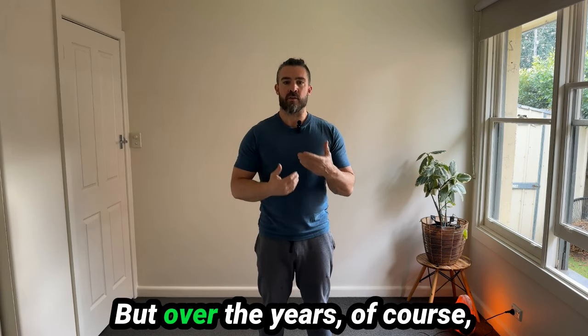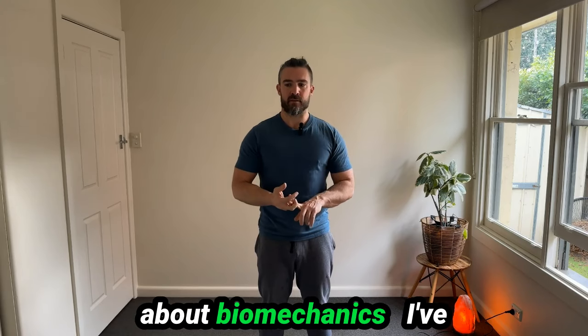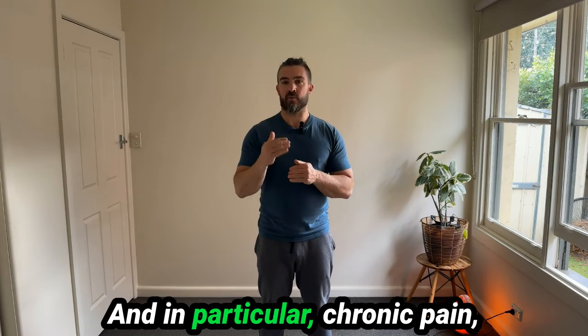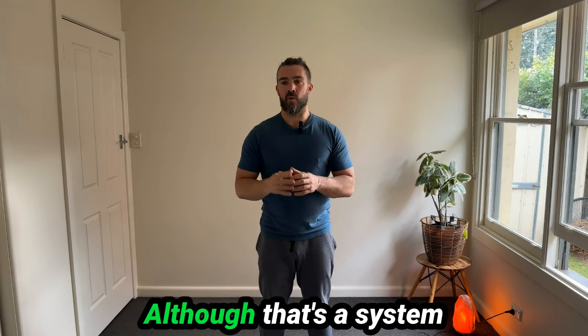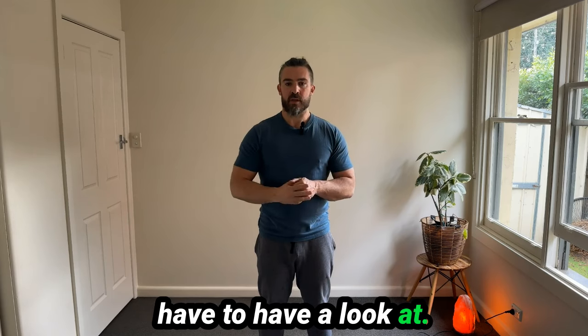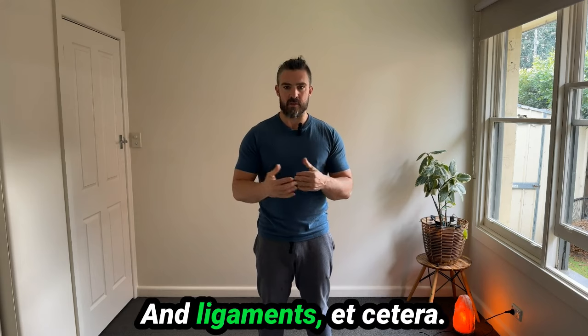But over the years, I've learned a lot more — about biomechanics and brain function, and how pain, in particular chronic pain such as chronic lower back pain, isn't always an issue with the skeletal system, although that's definitely a system we have to look at. The skeletal system being the muscles, joints, fascia, ligaments, et cetera.